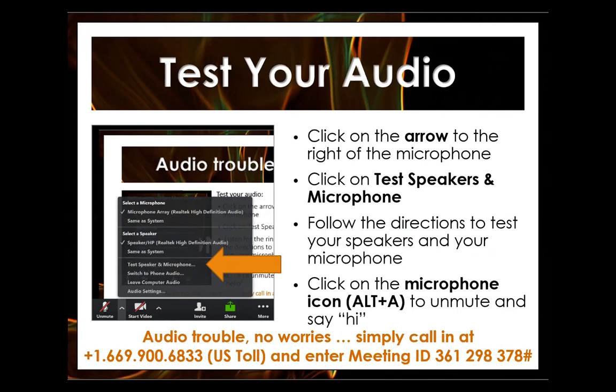The call-in number is 1-699-900-6833. Then you enter the meeting ID, which is 361-298-378, followed by the pound sign, and that will get you set up for calling in.